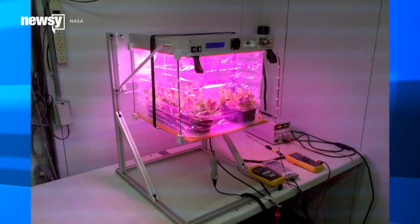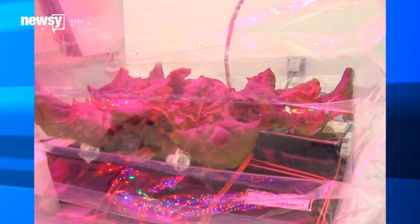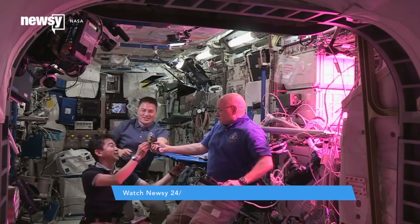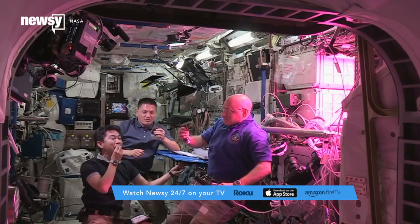NASA created the Veggie Plant Growth System on the International Space Station in 2014. The goal was to enable crew members to grow and eat their own fresh vegetables. Last August, three astronauts did just that by sampling their own homegrown red romaine lettuce.